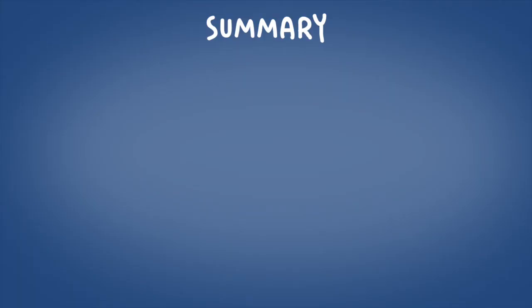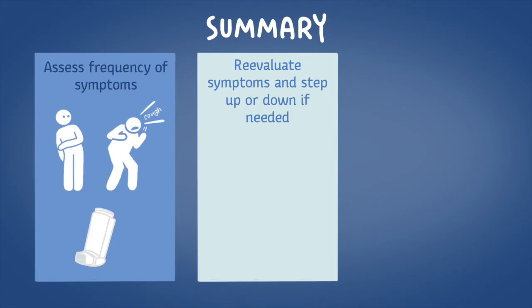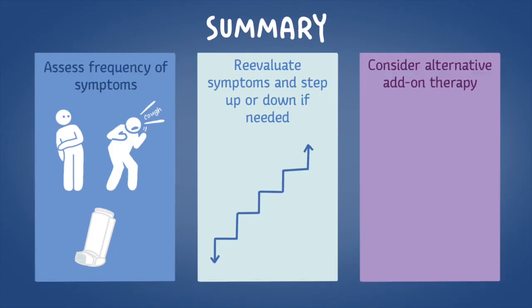To wrap it up, when initiating medications in a newly diagnosed asthma patient, assess their symptoms and start them on a rescue inhaler such as a short-acting beta-2 agonist as needed. If their symptoms worsen, they can escalate or step up therapy using higher doses of their controller medications. Lastly, if a patient has allergies and is not responding to other therapies, they can benefit from an add-on medication such as a leukotriene modifier.